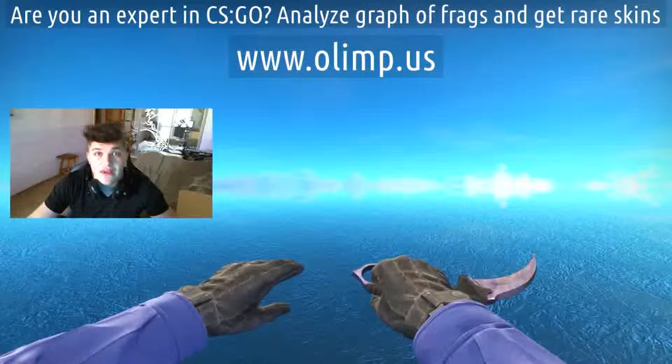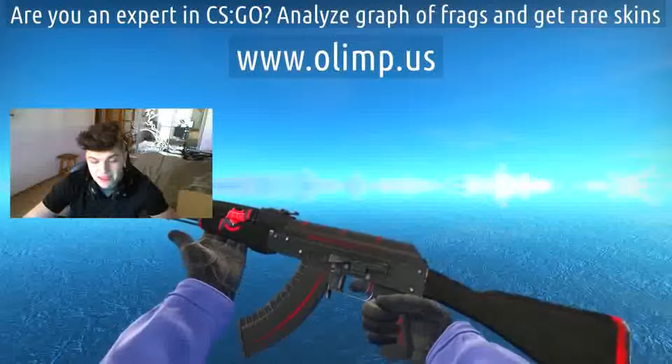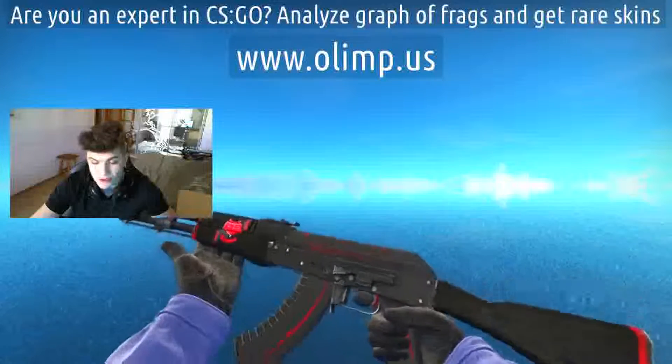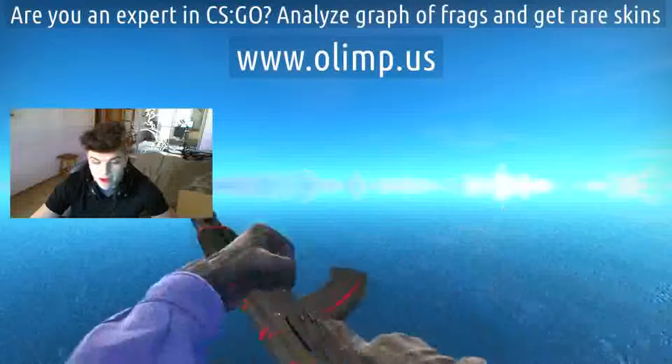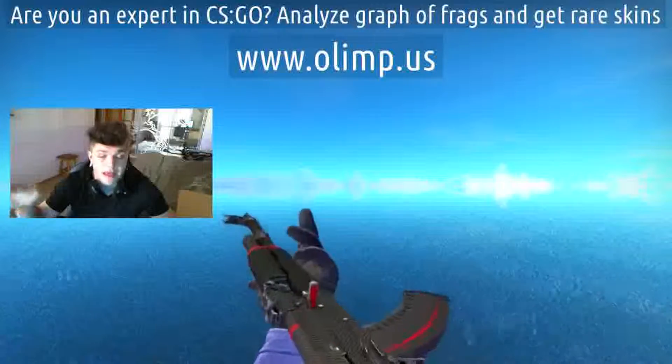On this birthday stream we're also gonna give away some other skins such as AK Redline field tested. It looks really damn cool — it's in field test condition, you can barely see any scratches. These skins are also sponsored by olm.us, so I received those skins from the gambling site I'm gonna play later in this video.